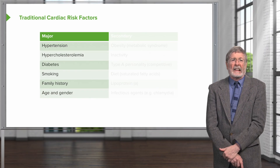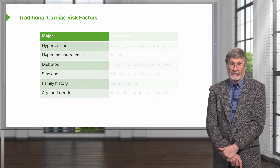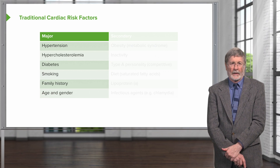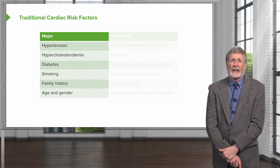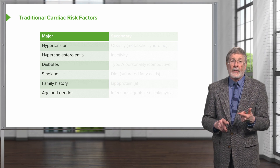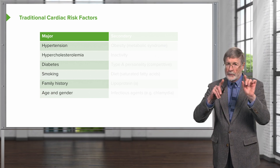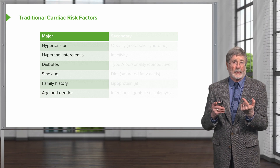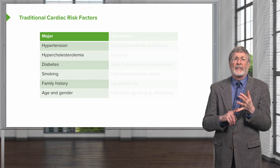Beginning in the 1950s, there was a study that came out of Framingham, Massachusetts, which is just about 15 minutes down the road from where I'm currently standing. That was the Framingham Heart Study, and that was the very first time that we identified the major cardiac risk factors. On the left-hand side, we have the major risk factors. The five main ones identified by the Framingham Heart Study — the traditional ones — are hypertension, hypercholesterolemia, diabetes (whether type one or type two), smoking, and family history.